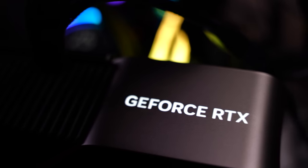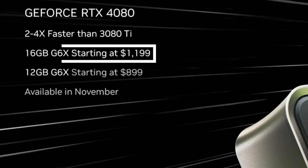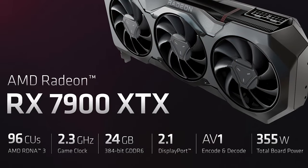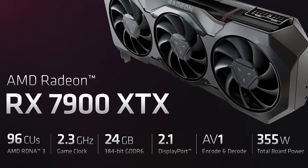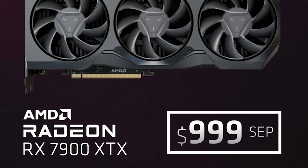Where this $999 price point is going to be most successful is when compared to Nvidia's RTX 4080 16GB, hitting shelves at $1,199. AMD looks to have a card that's $200 cheaper, potentially more efficient, and gives more performance — especially in rasterization. This could be AMD's biggest victory for gaining market share, where people don't want to spend an extra $600 for the RTX 4090 but still want high-end 4K gaming. The $999 price point is a big win, providing they can back it up with performance.